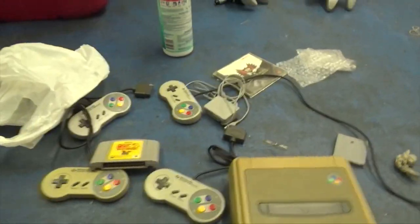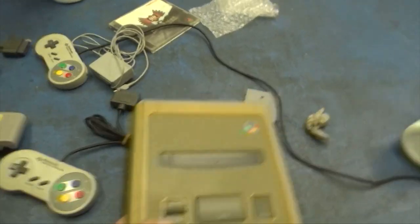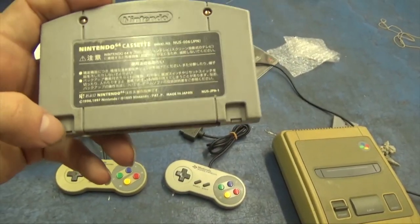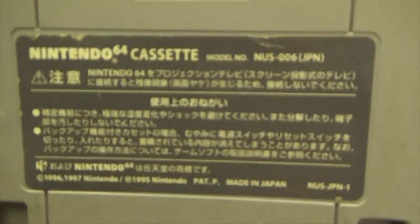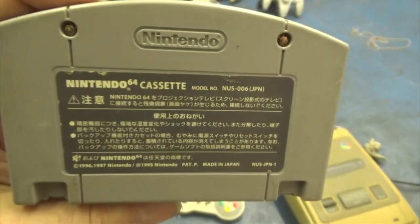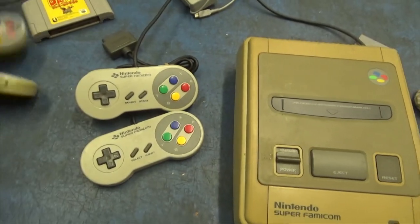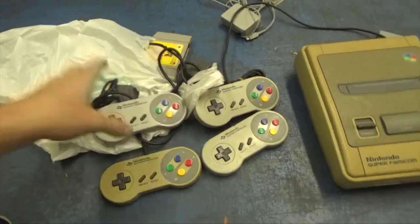One last bit of information I forgot to bring up: along with this lot, there was a Super Famicom — this is a Japanese system. This Japanese version of Donkey Kong 64 was not for that system. By the way, if you want to know, the Japanese carts have the holes on the inside, whereas an American cart would have them on the outside, and it's in Japanese. You can still use this — you either have to break the system or swap the back of the cart. We also got some Super Famicom controllers, though the cords on these are a lot shorter than the American cords, which is kind of a bummer.